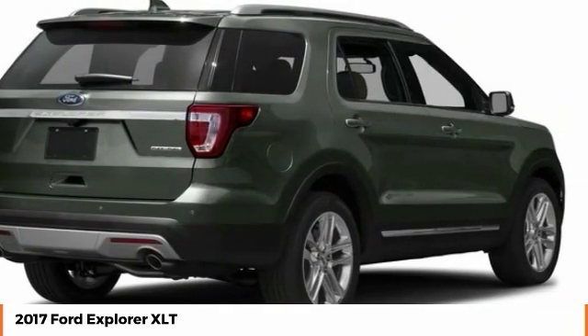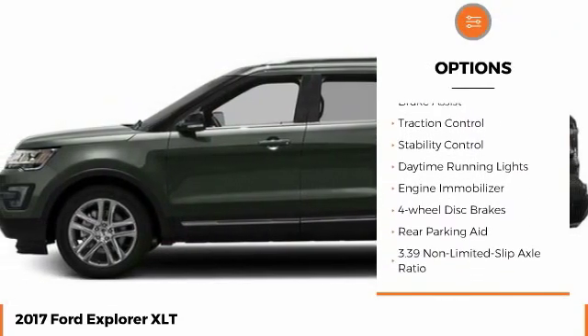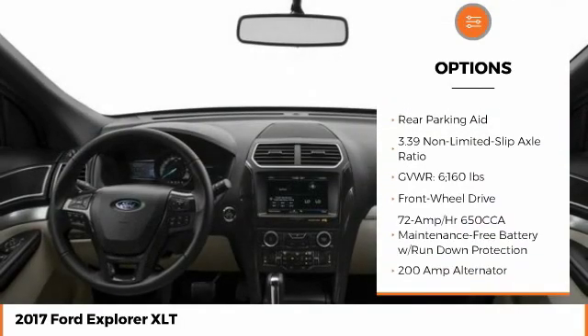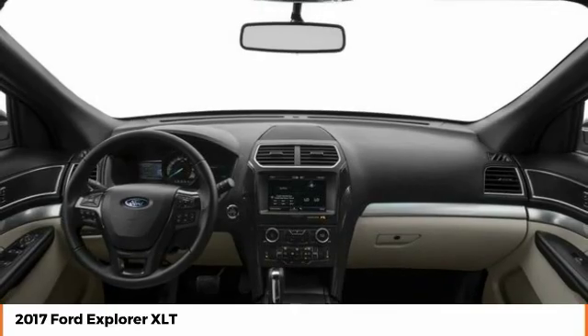Here are some of this vehicle's great options: heated mirrors, aluminum wheels, rear spoiler, brake assist, traction control, stability control, daytime running lights, engine immobilizer, four-wheel disc brakes, rear parking aid. Come see the car for yourself.